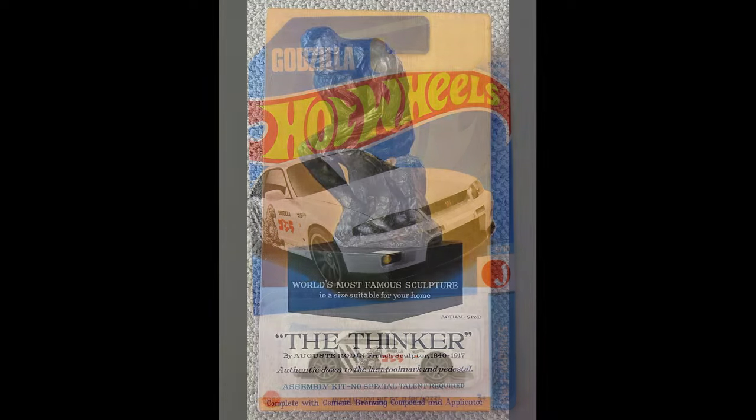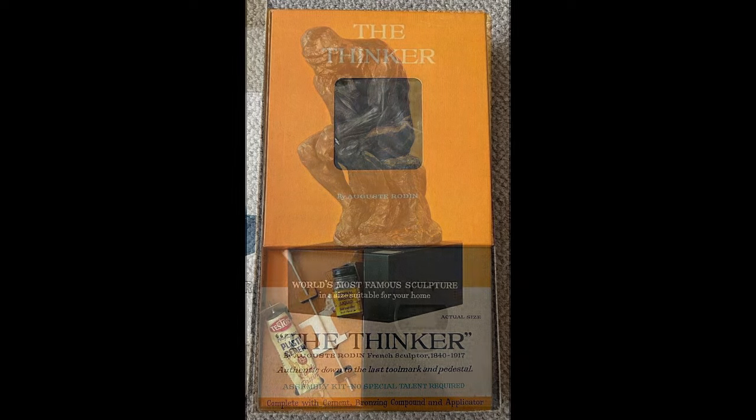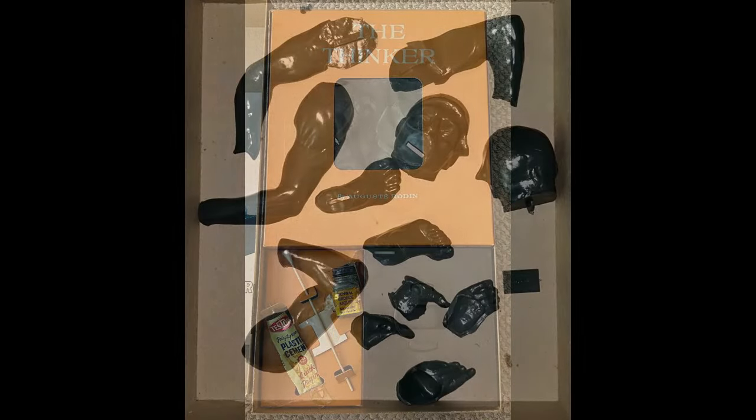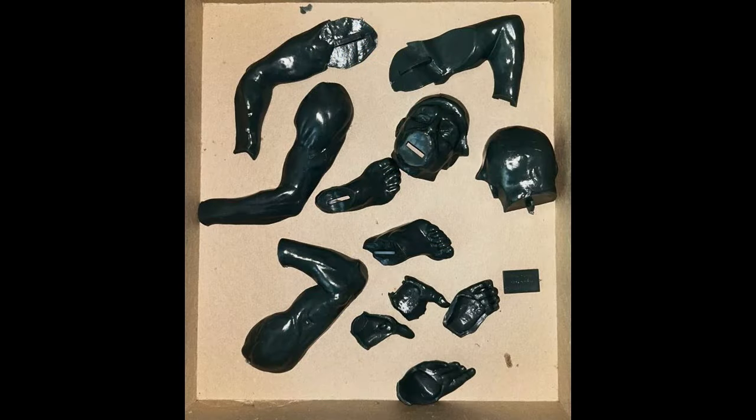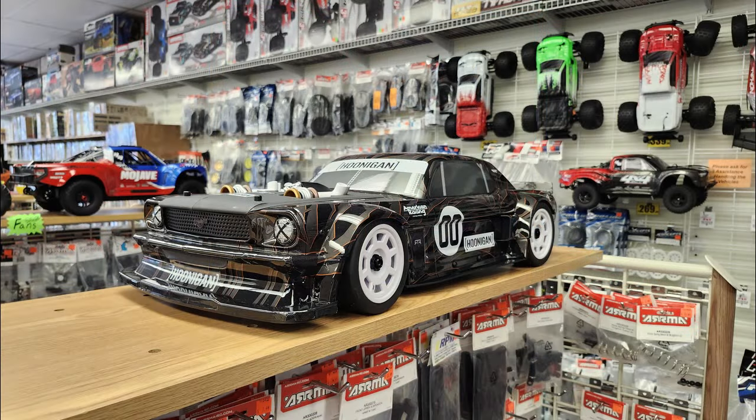He also sent me this — if I knew about it I've forgotten — that Renwall Models back in the mid-60s made a model of The Thinker. You've got to give it to Renwall: they did not feel constrained to make only a certain genre of models. They were kind of into everything.